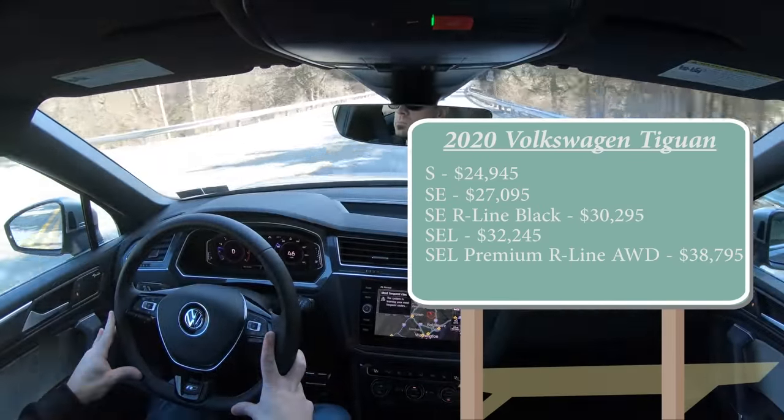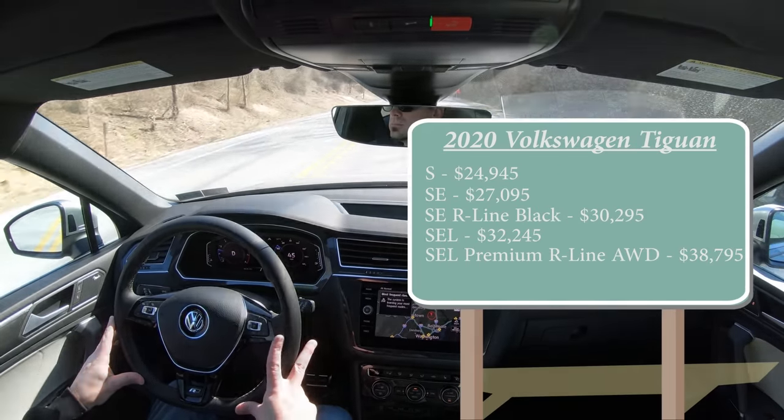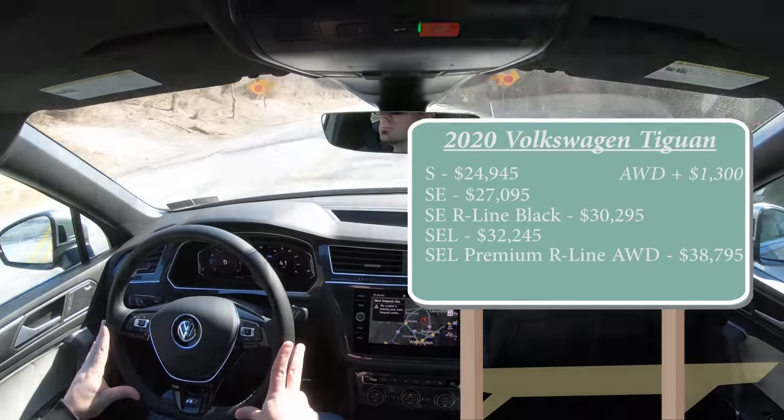With all of those trim levels — with the exception of the SEL Premium — the pricing shown is for the front-wheel drive configuration. You can add all-wheel drive to any of those by simply adding $1,300 to the price.